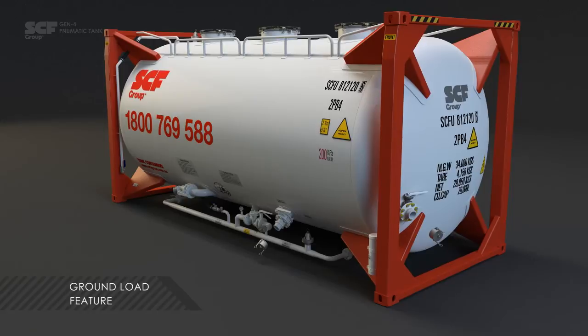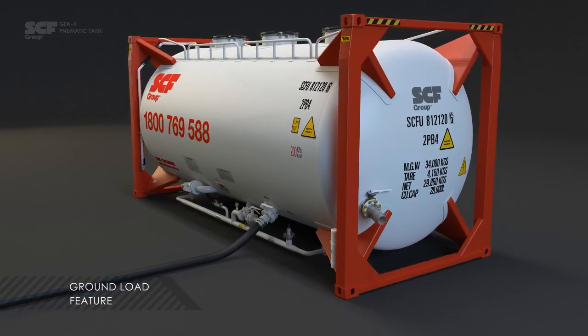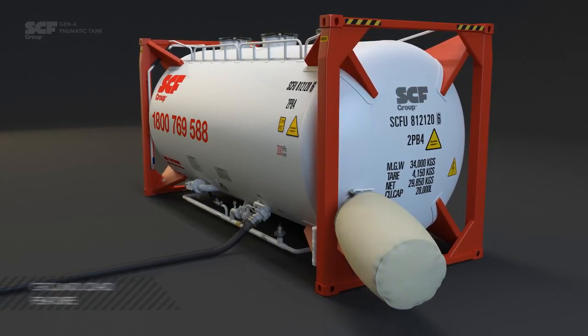The Gen4 tank has a ground load feature allowing pneumatic filling by a tanker truck. This creates a 25 tonne on-site silo which is especially useful on remote projects.